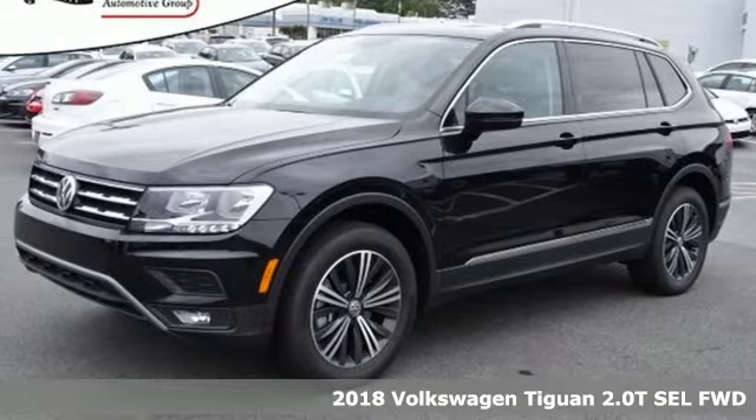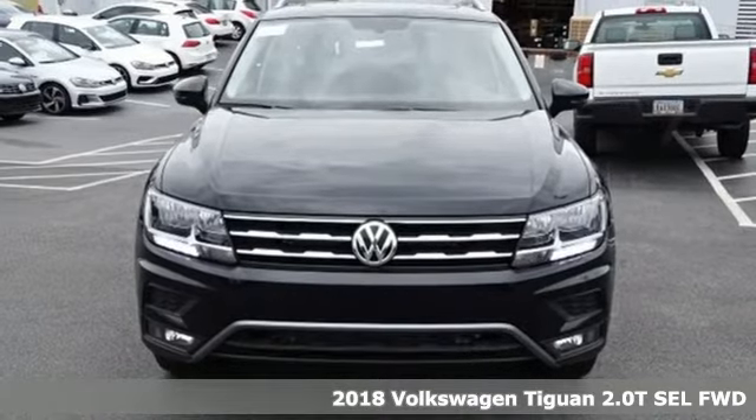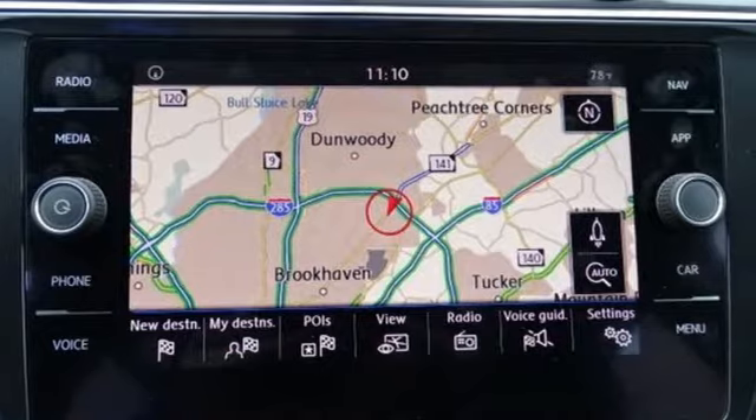It's a 2018 Volkswagen Tiguan. No matter how rugged the path is, you'll be traveling in premium comfort. You'll look forward to every drive with features like these.